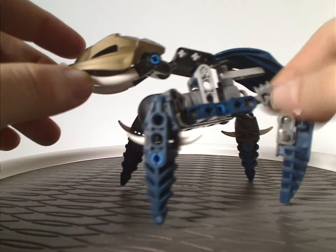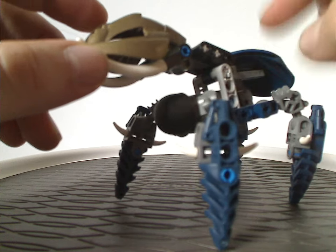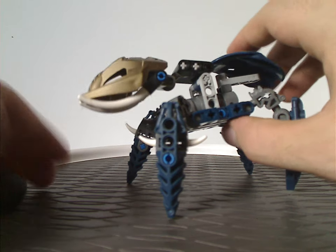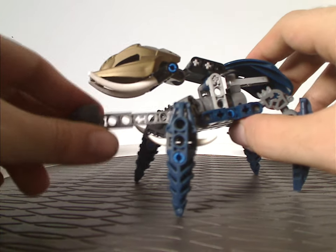There are some Technic bits arranged around a springing cannon piece — if you push on the back part, it launches off. Kind of an interesting hidden feature in this build.